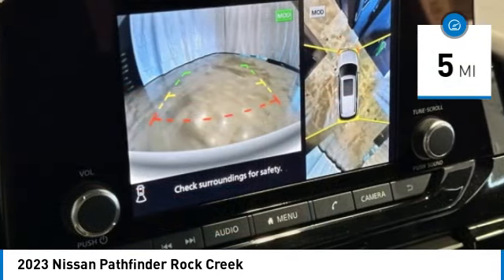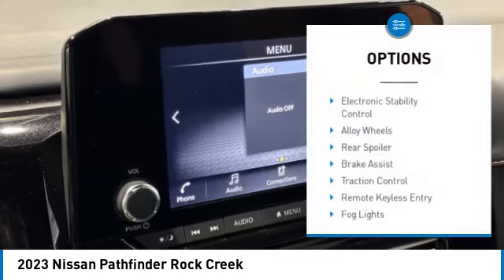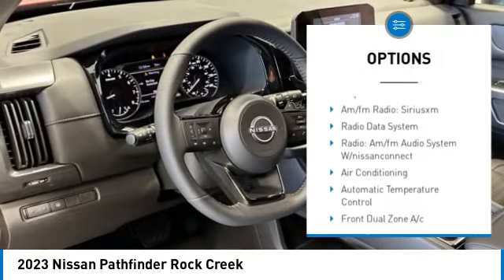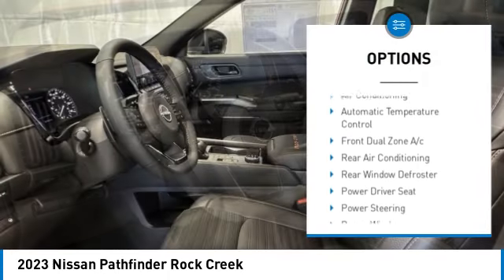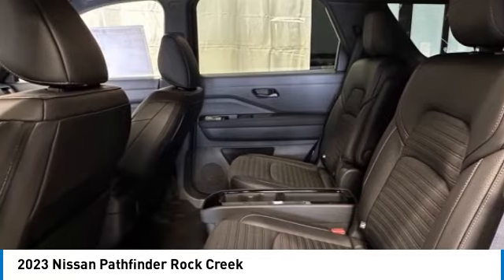This vehicle has less than 100 miles. Here are some of this vehicle's great options: electronic stability control, alloy wheels, rear spoiler, brake assist, traction control, remote keyless entry, fog lights, roof rack, speed control, four-wheel disc brakes.